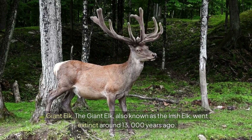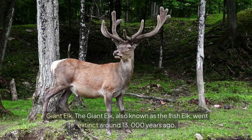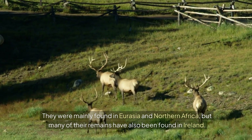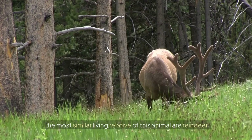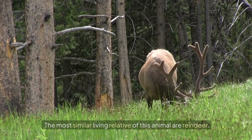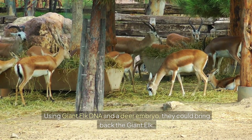Giant Elk. The Giant Elk, also known as the Irish Elk, went extinct around 13,000 years ago. They were mainly found in Eurasia and Northern Africa, but many of their remains have also been found in Ireland. The most similar living relative of this animal are reindeer. Using Giant Elk DNA and a deer embryo, they could bring back the Giant Elk.